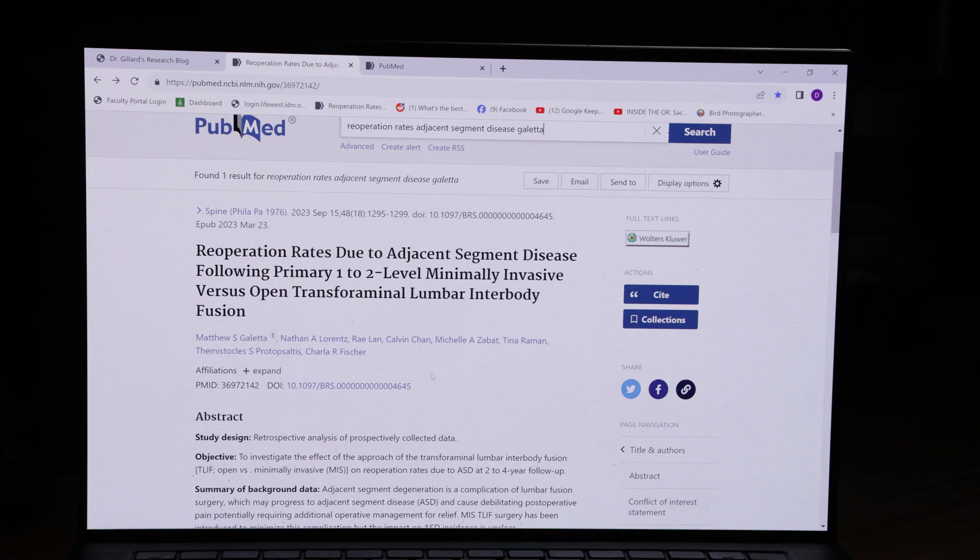Hi guys, welcome back to the channel. Dr. Gillard here. I wanted to do an unscheduled video because I got so upset when I read this paper right here. It was published in the number one spine journal in the world — or maybe used to be number one — and that's the journal Spine.